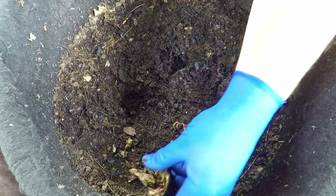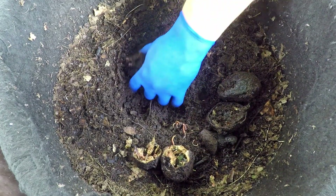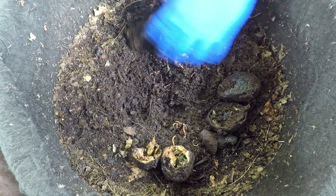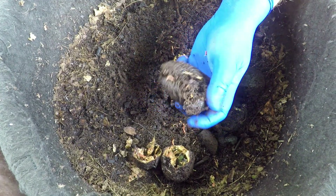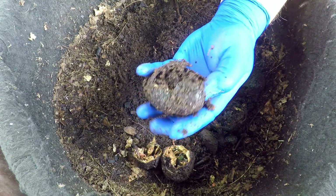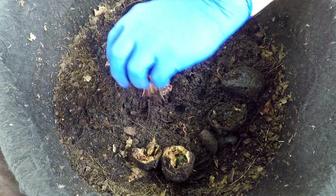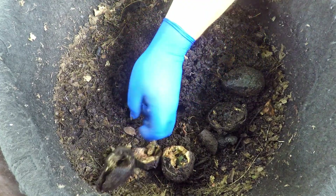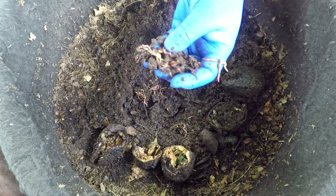We've got some intact pieces here. Here's one that's pretty much intact except it's jam-packed with castings, which probably means the worms have been in here nibbling at what's inside and leaving behind what they leave behind.